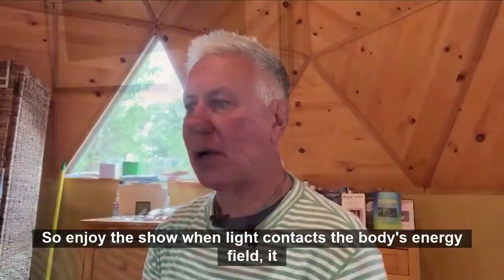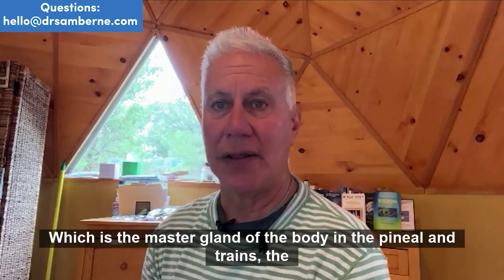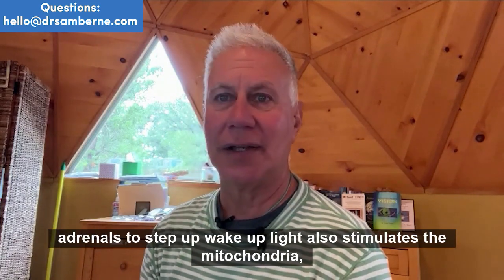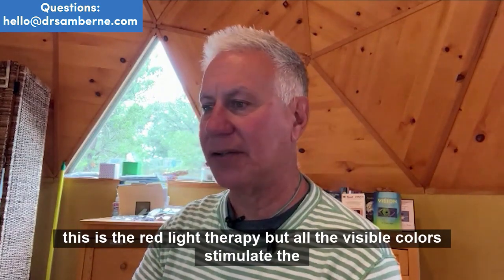When light contacts the body's energy field, it stimulates something called the pineal gland, which is the master gland of the body. The pineal entrains the pituitary, the thyroid, the thymus, the pancreas, the gonads, and the adrenals to step up and wake up. Light also stimulates the mitochondria — this is the red light therapy, but all the visible colors stimulate the mitochondria.